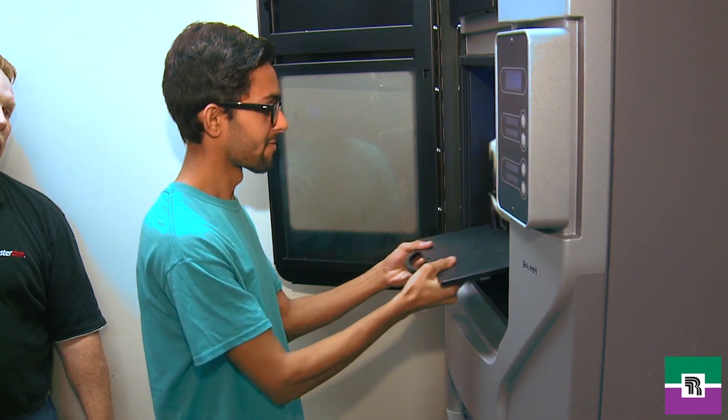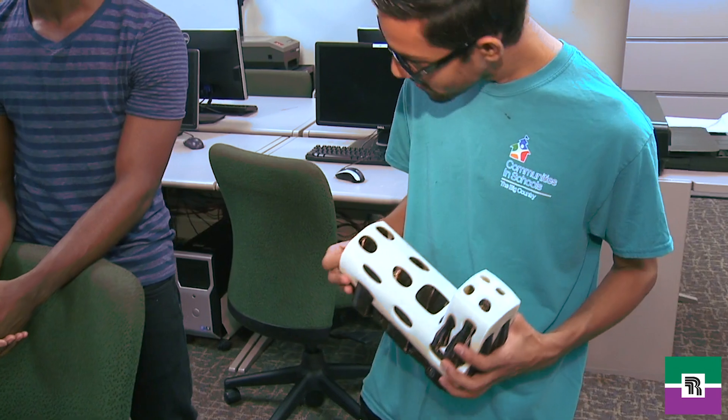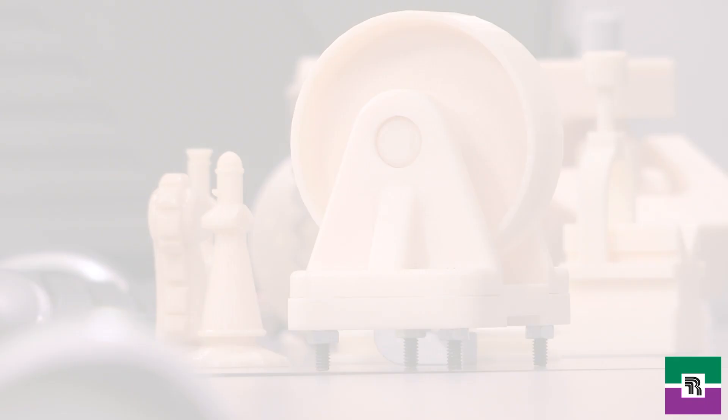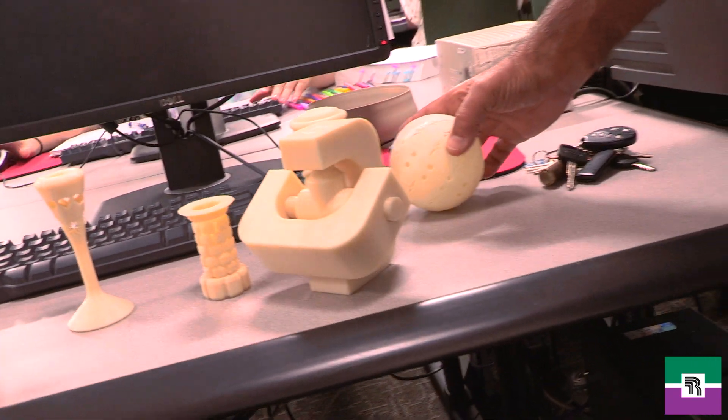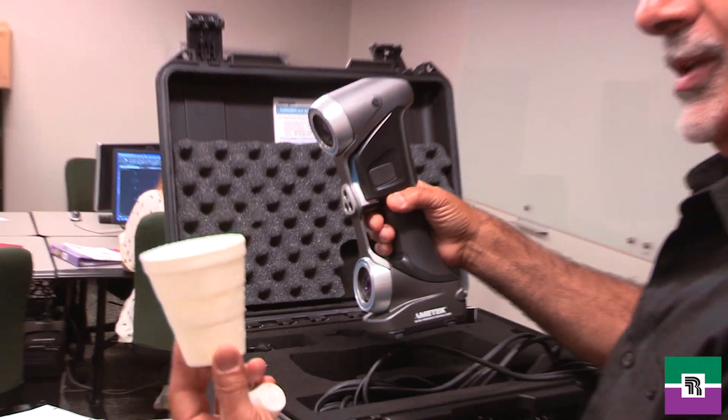After they learn the nature of each tool, you can actually program that and it will do it for you automatically on the machine. So it's a combination of a bunch of courses that they take in order to be ready to supply the demand of the industry that we are surrounded with.